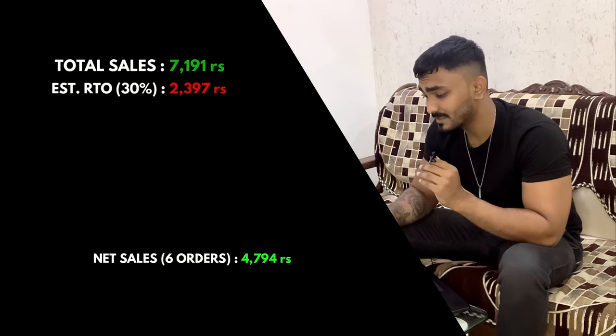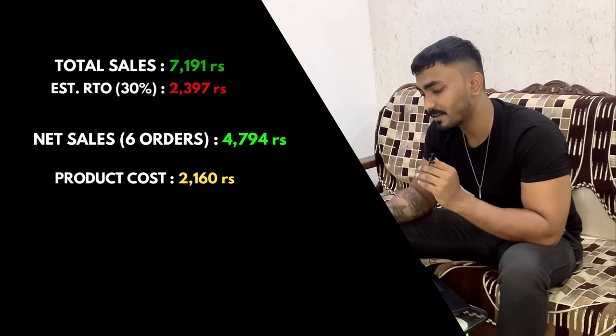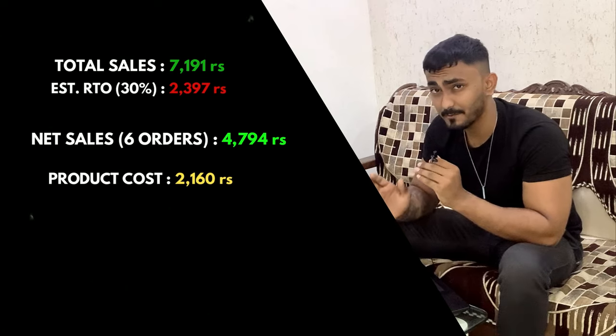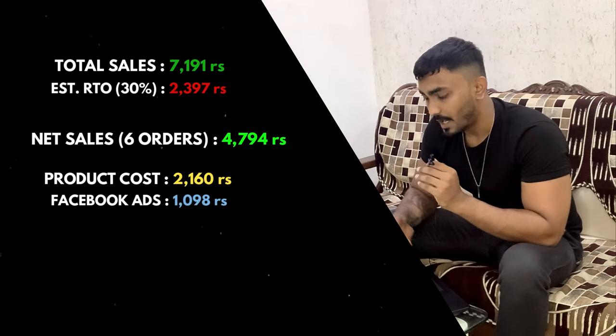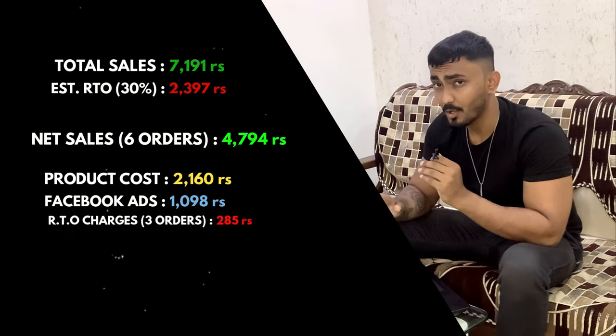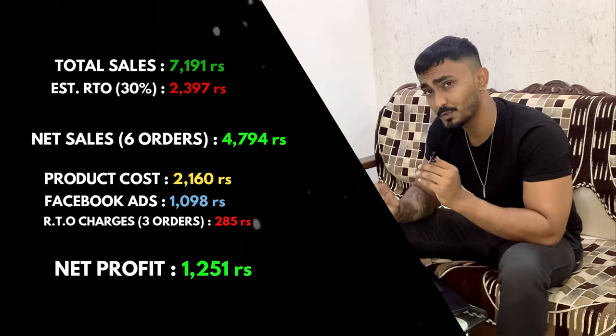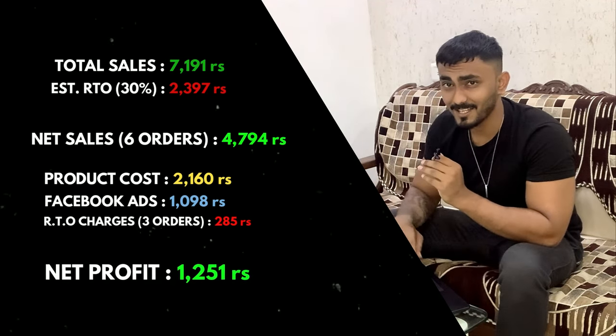Now let's calculate the total profit we actually generated. Total sales is 7,191 rupees. Considering a 30% RTO possibility, I'm counting 3 orders in RTO, making our net sales 4,794 rupees. Product cost is 2,160 rupees, Facebook advertisement spend was exactly 1,098 rupees, and RTO charges for 3 orders in Roposo Cloud is 285 rupees. Considering all these factors, our net profit for this challenge is 1,251 rupees. So I guess we won the challenge!